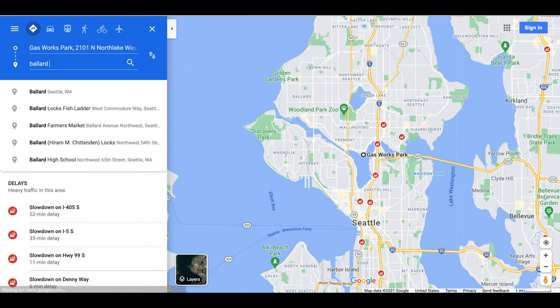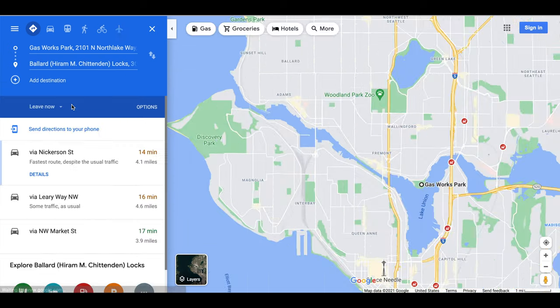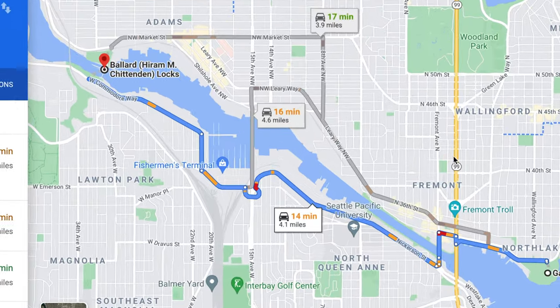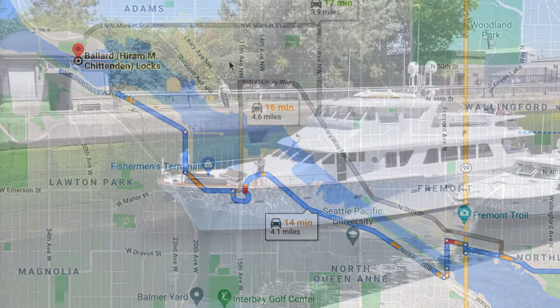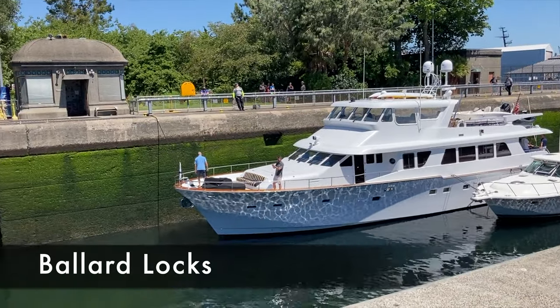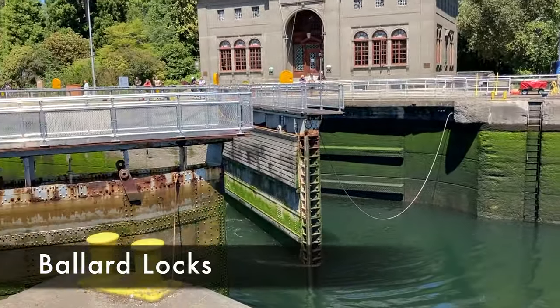Next we drove 15 minutes from Gasworks Park to the Ballard Locks. As you can see on the map, the canal connects Lake Union to Puget Sound. But because the water levels were different between the two bodies of water, locks were created to move boats up and down while moving them back and forth.